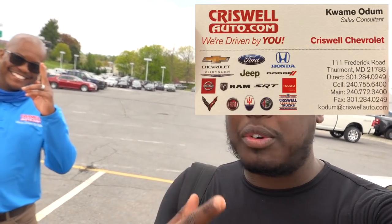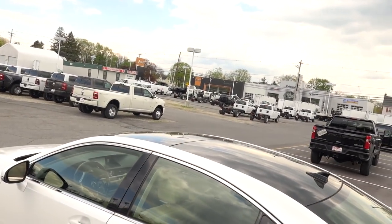Welcome back to the channel. Today we're doing a weight watchers episode. Behind me is the truck, and I have one of my best friends here, Kwame, who works at Criswell here in Thurmont, Maryland. So if you are in the market for a Chevy or Chrysler Dodge Ram, be sure to hit this guy up. He's helped me out today with this video too, so be sure to like and subscribe to the channel. Let's get into it — we're in a 2021 Chevy Silverado.